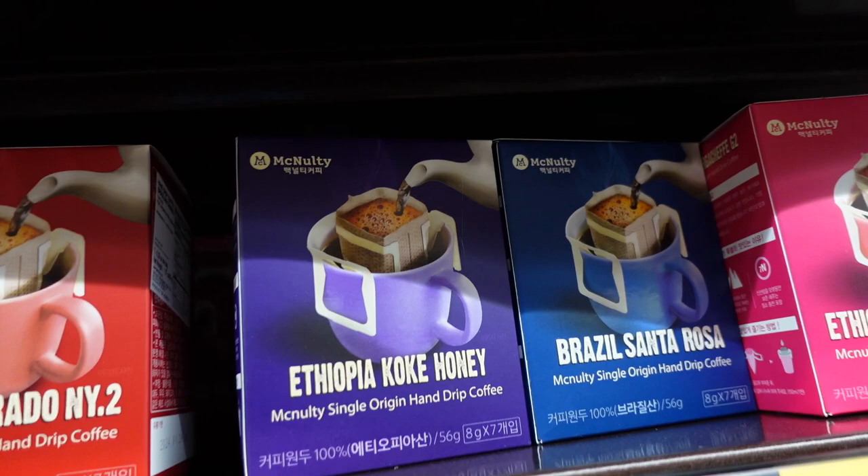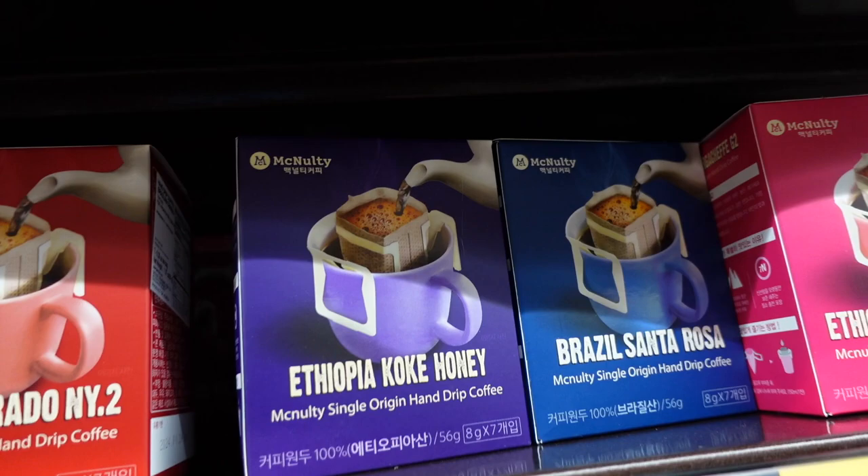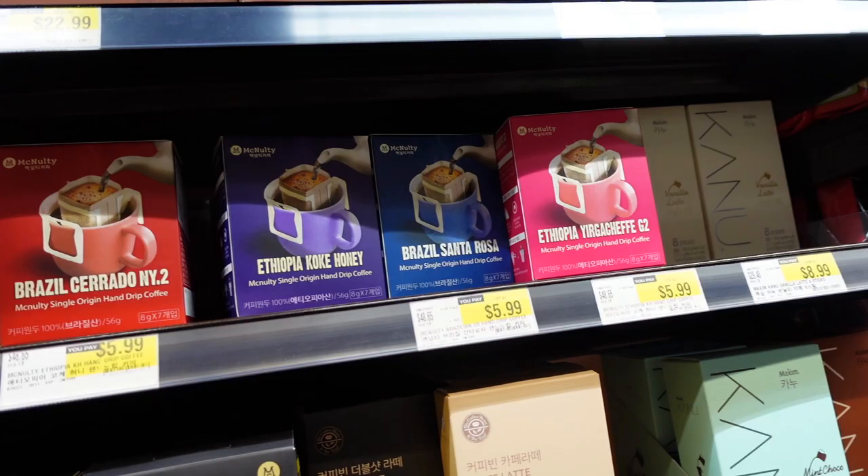They have all different kinds of flavors — Ishiopia Koki Coffee, I really wanted to try those, but we're trying to dial down the caffeine intake.